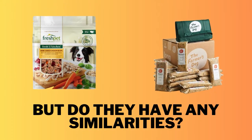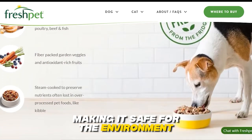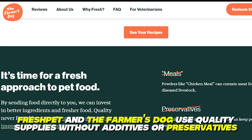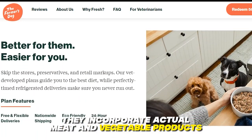But do they have any similarities? Yes, they do. Both deliver their dog food in recyclable packages, making it safe for the environment. Also, Fresh Pet and the Farmer's Dog use quality supplies without additives or preservatives. They incorporate actual meat and vegetable products.